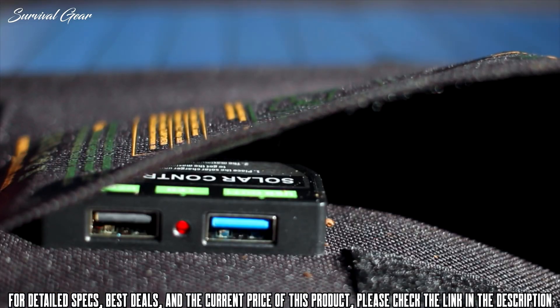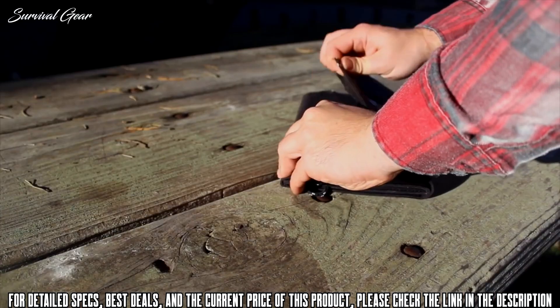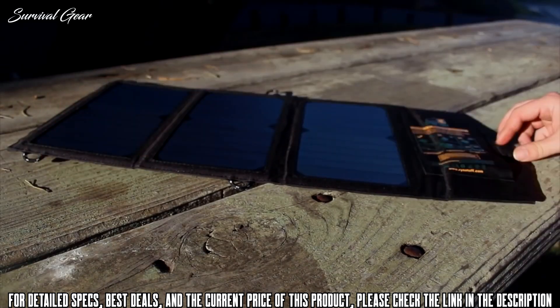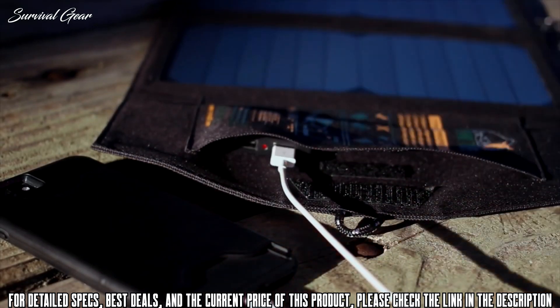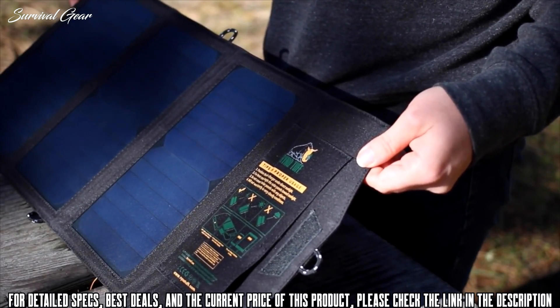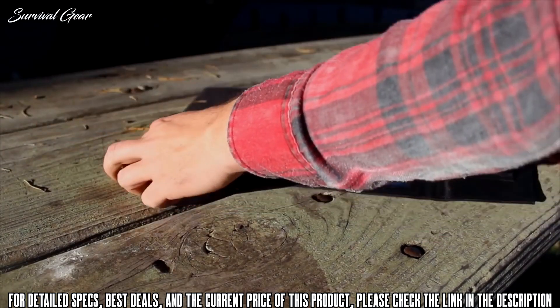The two output ports are hidden in a protective pocket where you can store your devices while charging them. Spread out the solar panels and place them in an area exposed to direct, strong sunlight. When the indicator on the USB output port lights up red, it is ready to charge your device. Connect your device with its cable and angle the panels towards the sunlight vertically to get maximum solar energy. The Rhino Tough Foldable Solar Panel Charger is built to last and is the perfect addition for your next adventure.